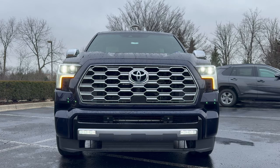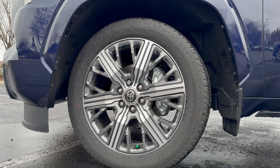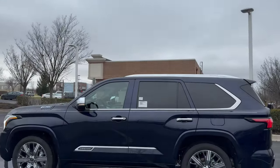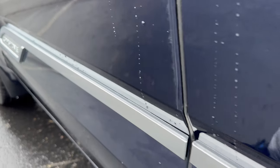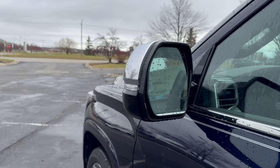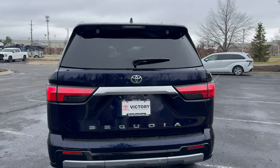On this Capstone model you get fog lights at the bottom and sequential turn signals, which look amazing. Moving on to the wheels, we have exclusive 22-inch LA wheels, which look perfect on this Capstone — these will even be shared with the Tundra Capstone. On the side profile you get a chrome strip that runs along the bottom and curves up, Capstone branding, another chrome strip, power running boards, and chrome mirror caps with fully loaded mirrors including blind spot monitoring, heating, and auto dimming.